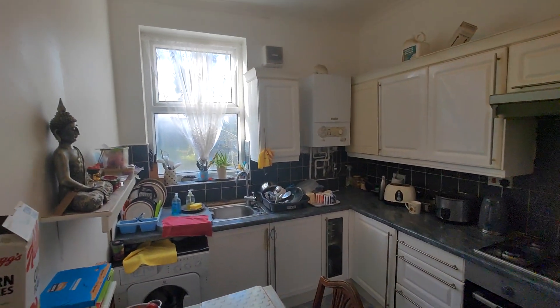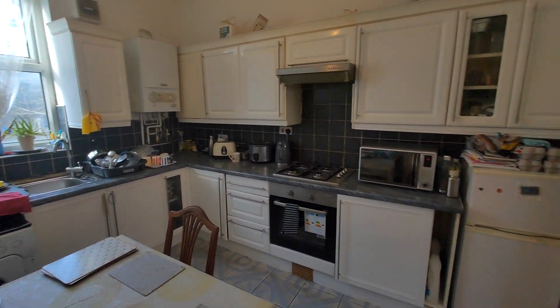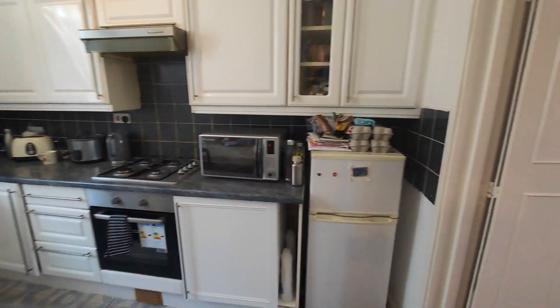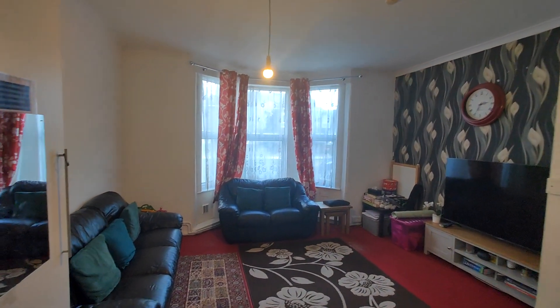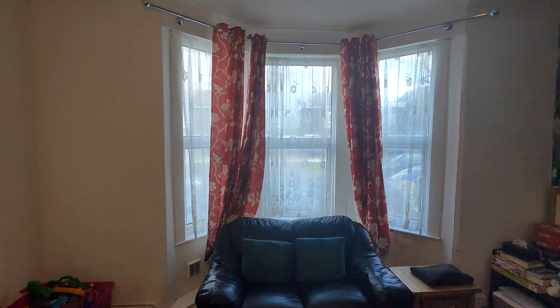We've got the kitchen. And through the kitchen we've got a quite spacious living room, with a bay window to the front.